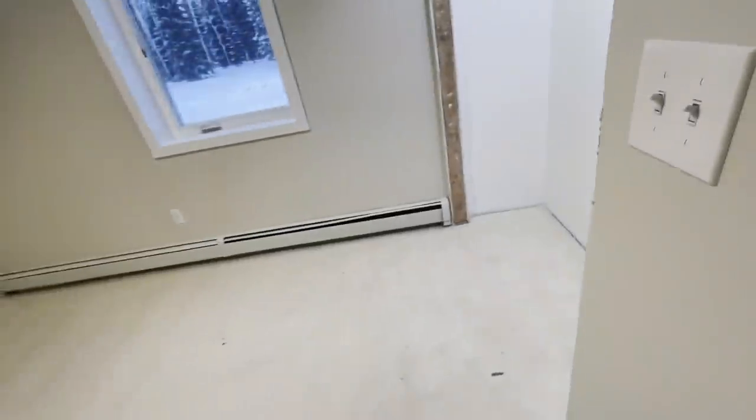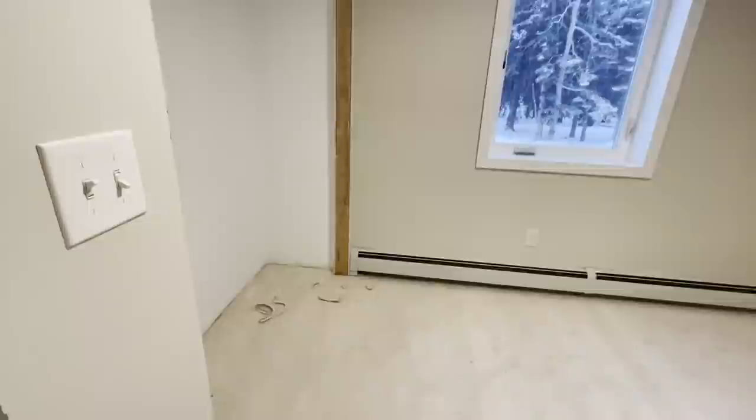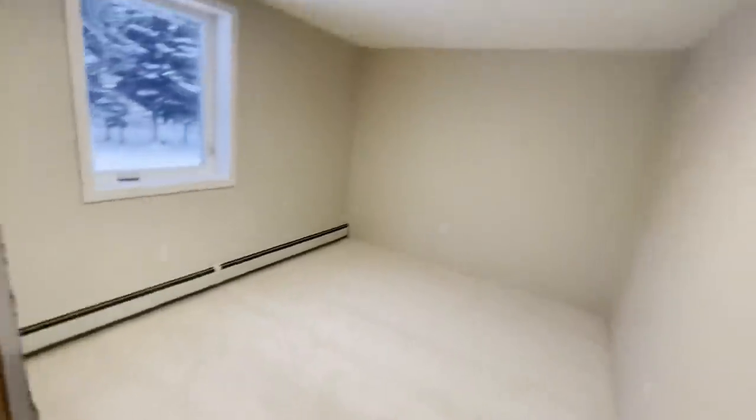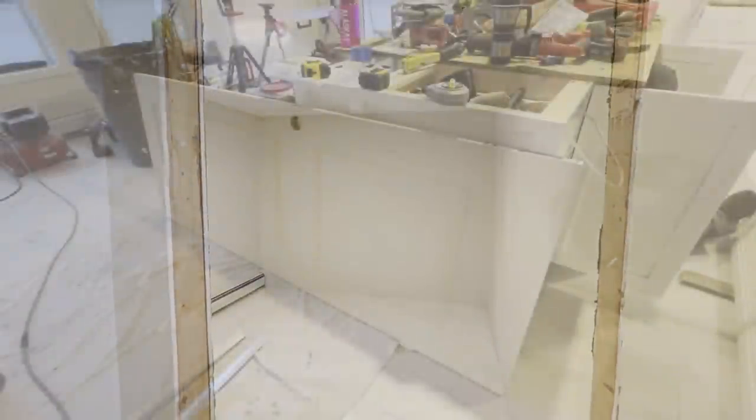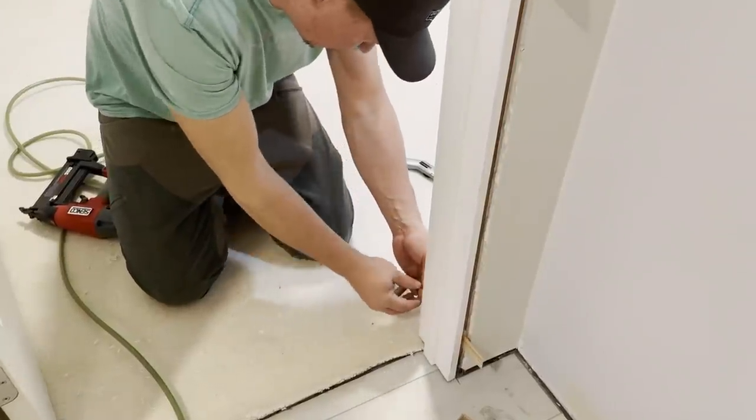With all of the flooring done, we can start working on the interior doors. We purchased these from Lowe's off the shelf and are just installing them in all of the openings.